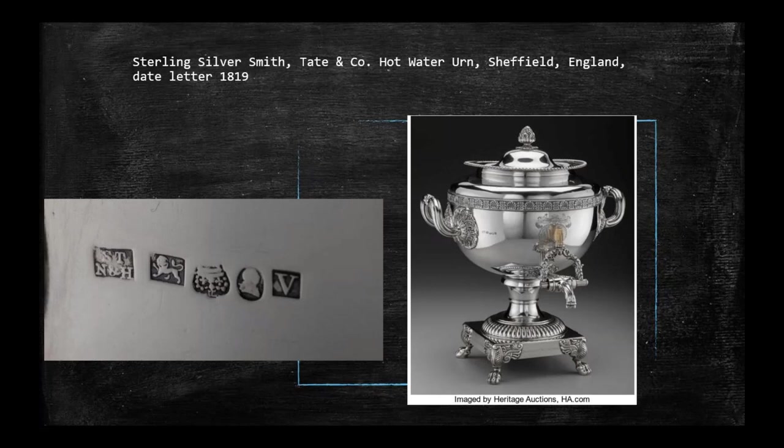If we look collectively at all five marks, we can now fully identify our piece. It is sterling silver because of the lion; made by Smith, Tate and Company from the initials; it's a hot water urn made in Sheffield, which we know from the crown; and it was made or stamped in 1819 from the date letter. You can see this beautiful urn that we pulled these marks from, which sold at Heritage Auctions, with a darker band near the handle where the marks appear.